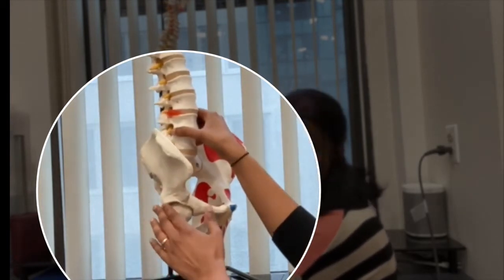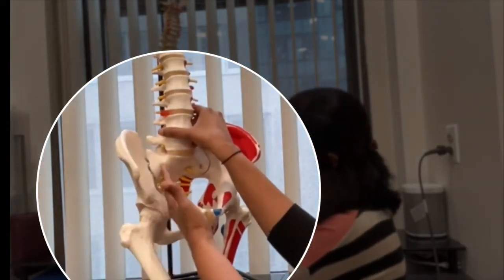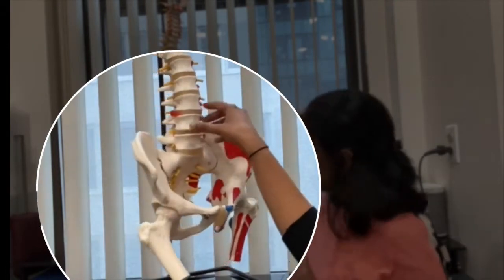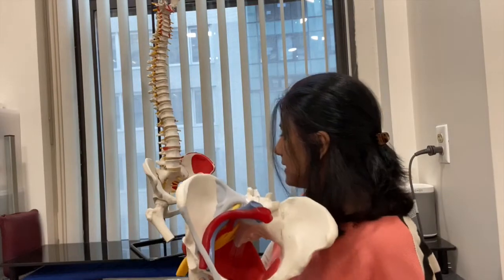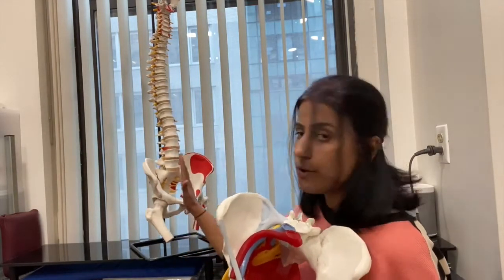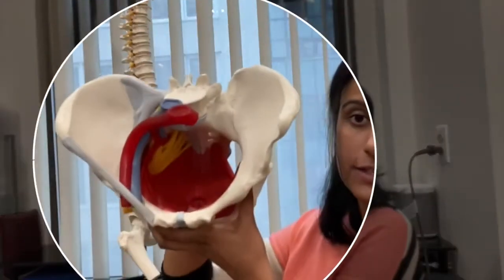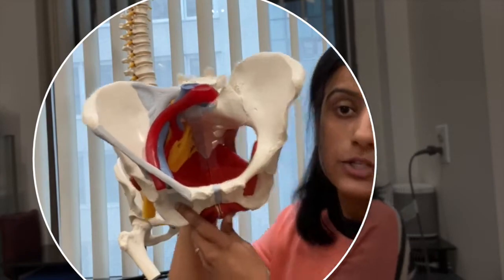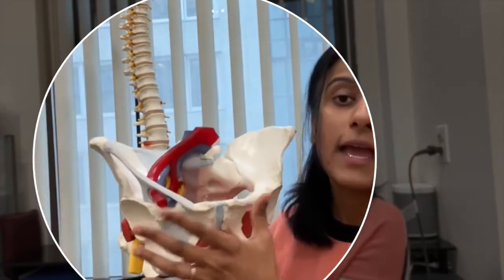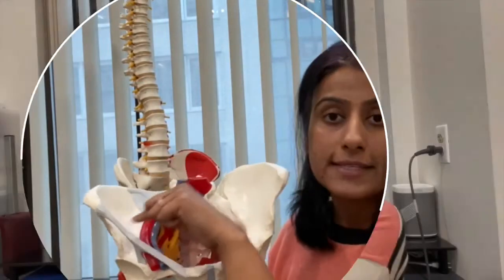All of the muscles of the hip attach to the pelvis — on the back side, or with the flexors and internal rotators on the inside. Now if we look at the pelvic floor in a different model: I just showed you all the places that the hip muscles can attach on the outside, inside, and back of this bone. On the inside of that same bone is this huge muscle called the pelvic floor.